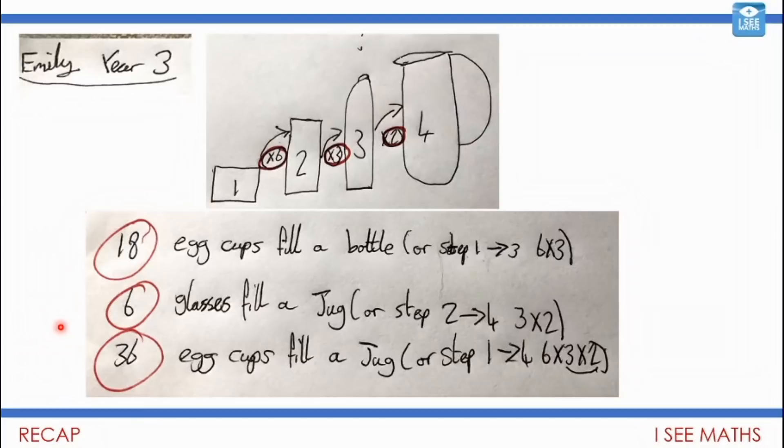I know how important it is to look at multiplication and all its different forms, and how challenging it can become, and Emily I think you've done a brilliant job here. Have a look at this — do you remember that question about the egg cups filling the bottle and the glasses and the jugs? In Emily's drawing: six egg cups fill a glass, three glasses fill a bottle, and two bottles fill a jug. So 18 egg cups fill a bottle — that's times six, times three.